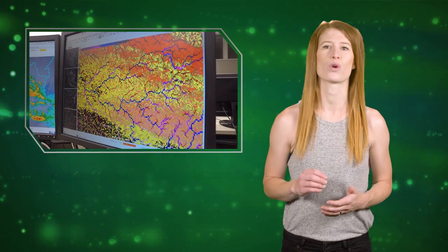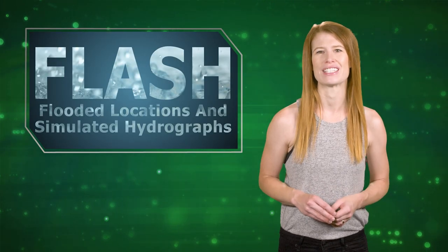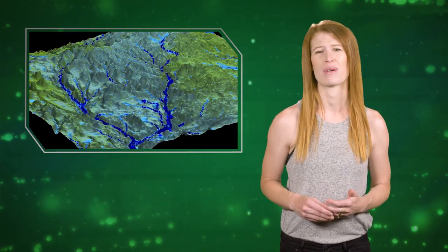Researchers at NOAA's National Severe Storms Lab are revolutionizing the tools forecasters have at their fingertips. The Flooded Locations and Simulated Hydrographs Project, or FLASH, combines real-time rainfall estimates with real-time surface models.